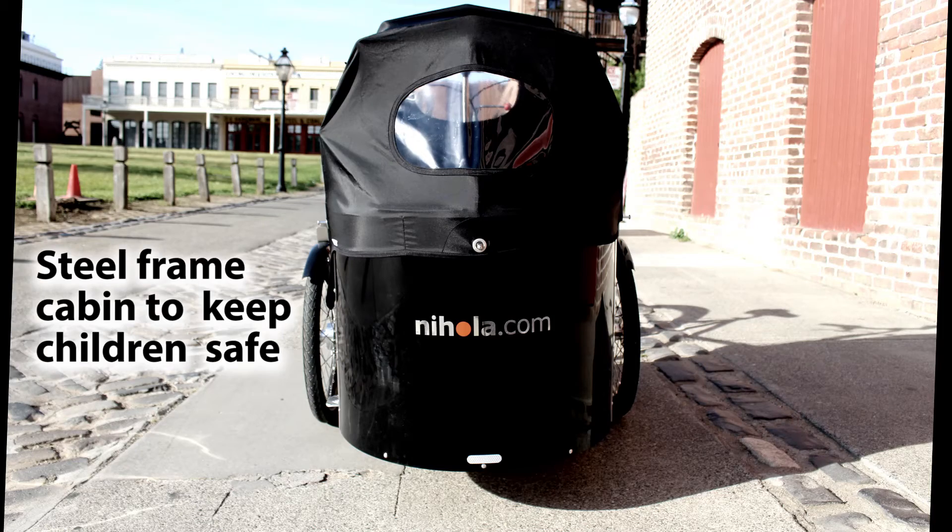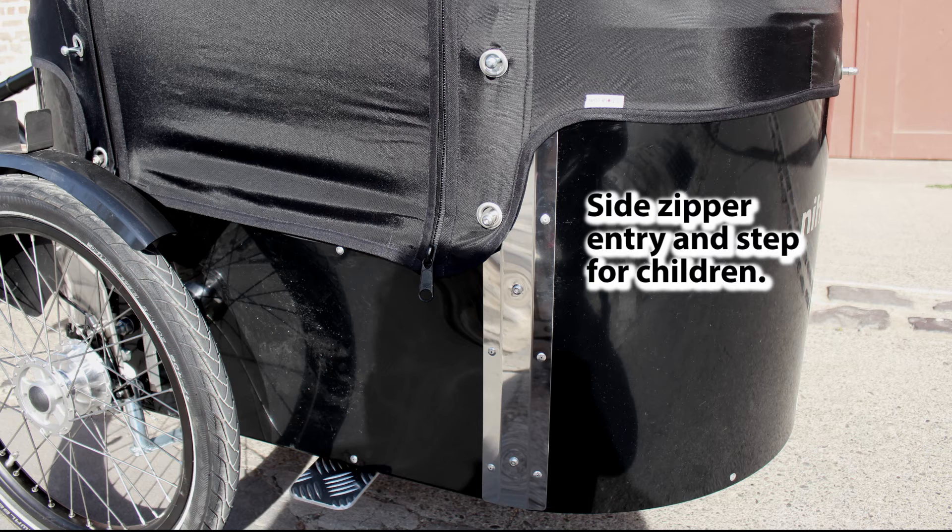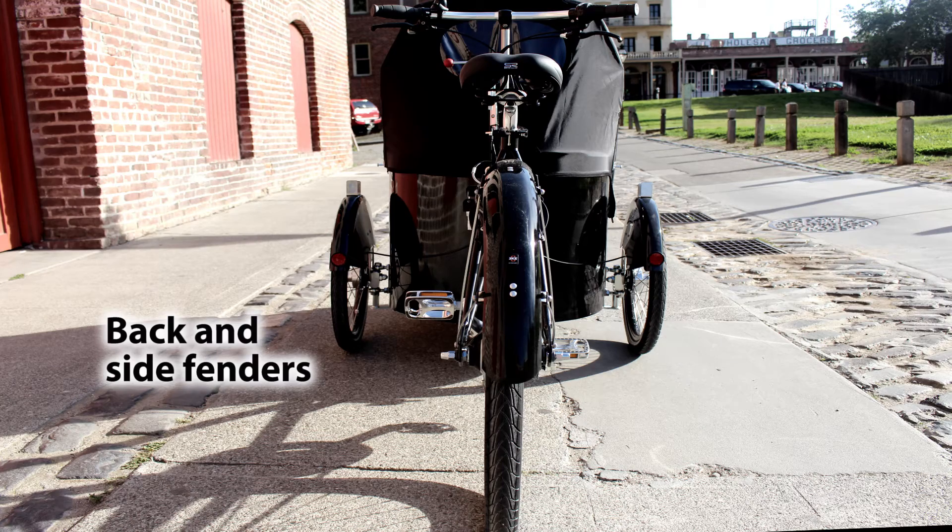Steel frame cabin to keep the children safe. Side zipper entry and step for the children. Back and side fenders.